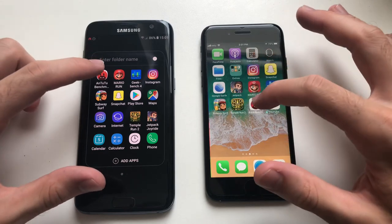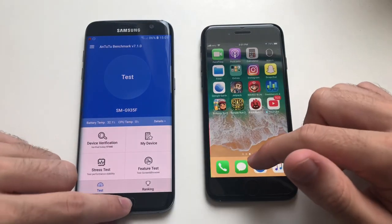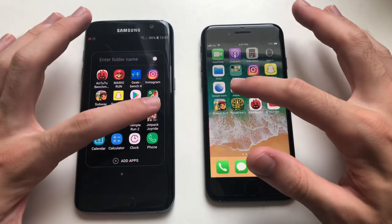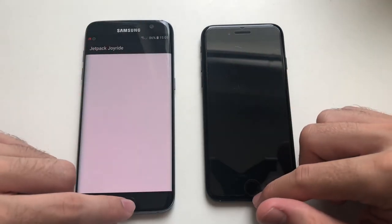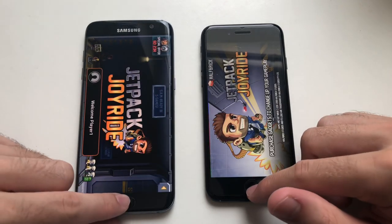Now jumping to some third-party apps. Starting with the AnTuTu benchmark - that was definitely faster on the iPhone 7. Going for Jetpack Joyride, a game - that was actually faster on the S7 Edge.